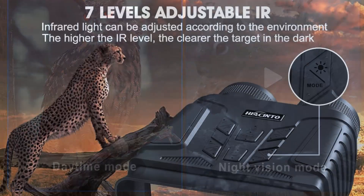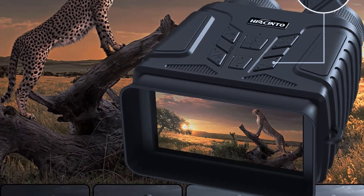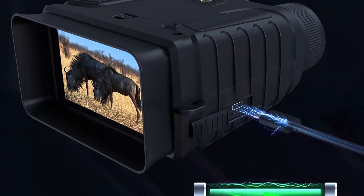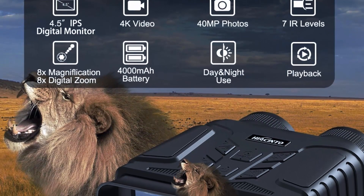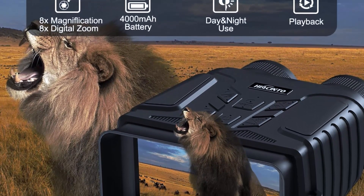The Hyacinth Night Vision Binoculars have a 4x magnification and a 50 millimeter objective lens providing a clear and wide field of view. They offer excellent performance in low light conditions, with a large objective lens that allows more light to enter for brighter and clearer images. The binoculars also feature a built-in tripod mount, making them perfect for long periods of observation without shaking or fatigue.